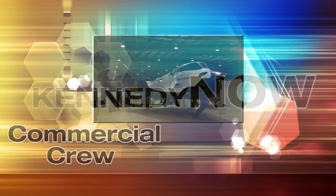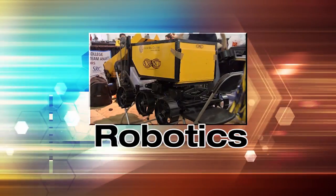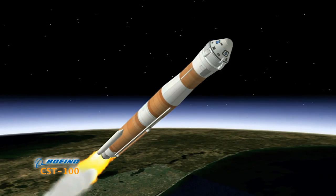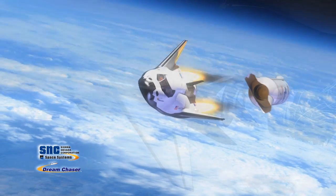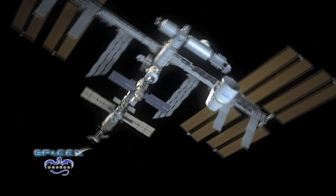Welcome to Kennedy Now, a look at the progress of change at America's premier spaceport. NASA's partners in the agency's Commercial Crew Program continued development of their spacecraft to carry astronauts to low Earth orbit in the next few years.